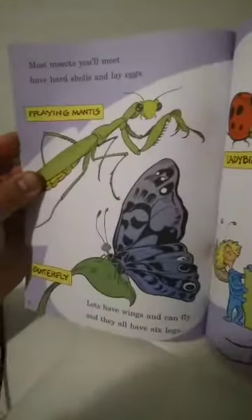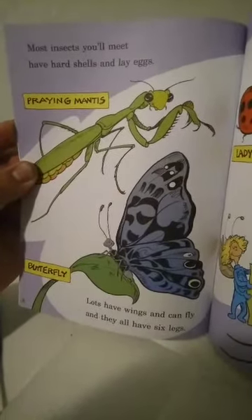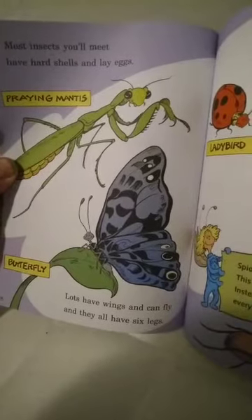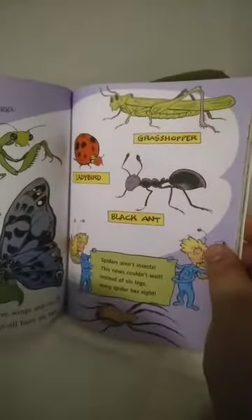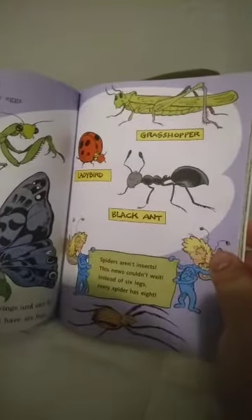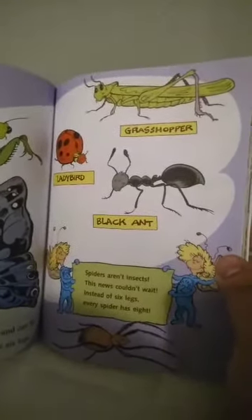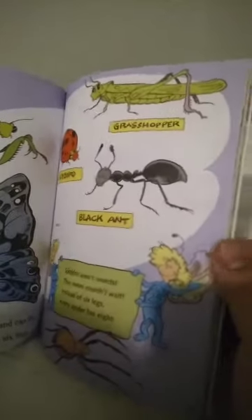Most insects you'll meet have hard shells and lay eggs. Look — praying mantis, butterfly. Lots have wings and can fly, and they all have six legs. Look at the grasshopper, the ladybug, black ants. Spiders aren't insects — this news couldn't wait. Instead of six legs, every spider has eight.